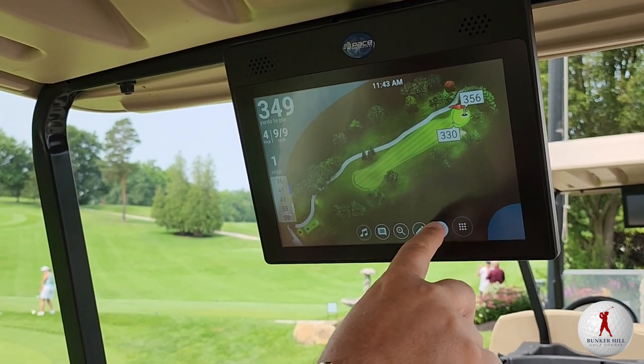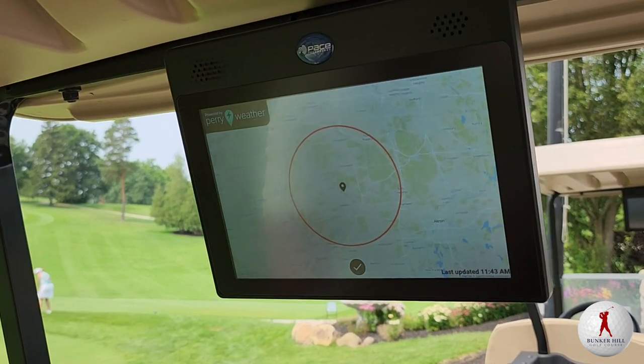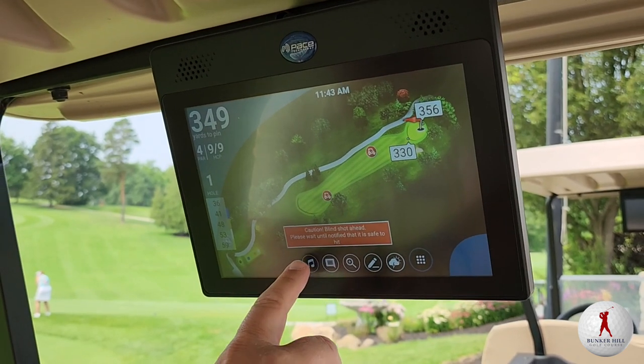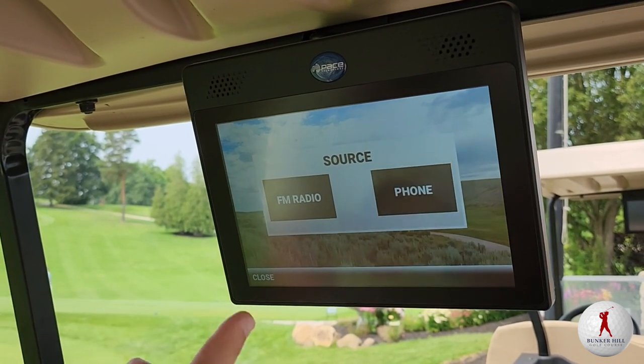We also have radar so you can see the local radar in the area to check what the weather looks like if there's any inclement weather. And then you have a Bluetooth sound system — you can go to the music and either upload from your phone or use FM radio.